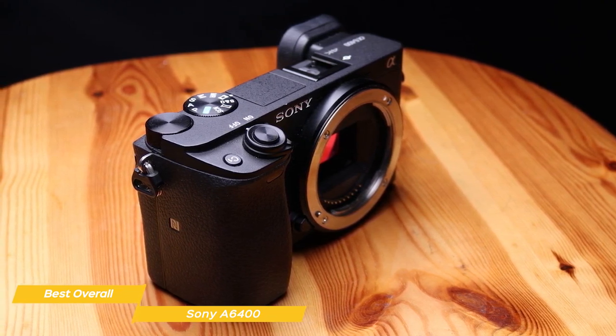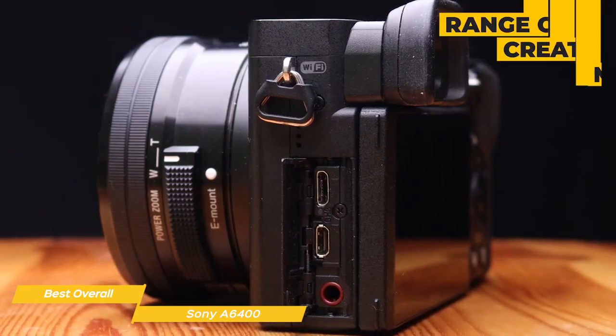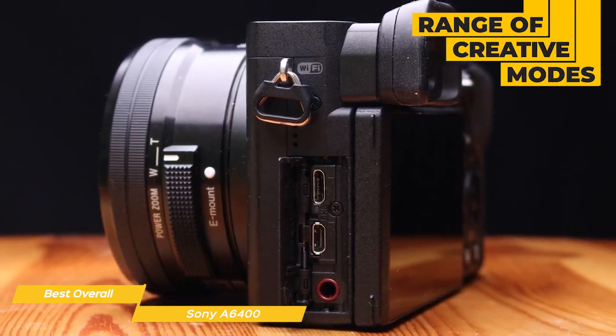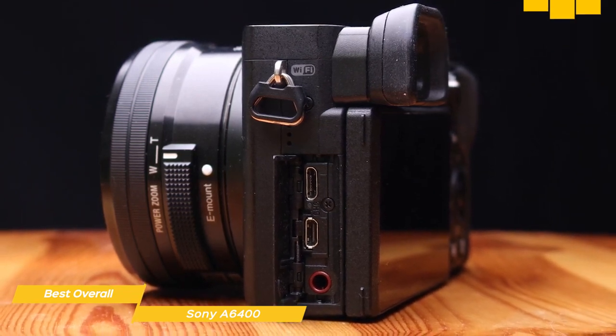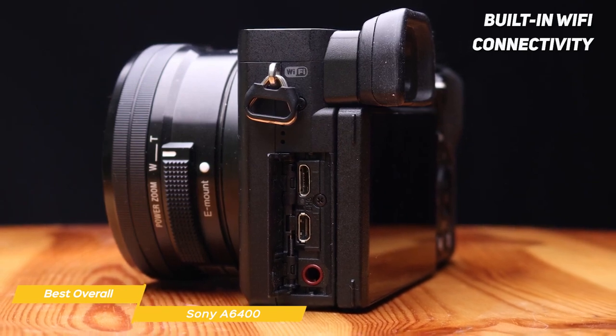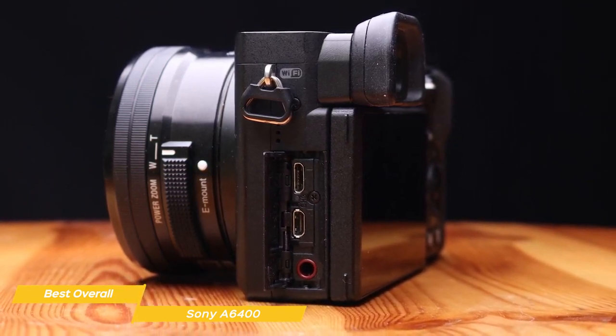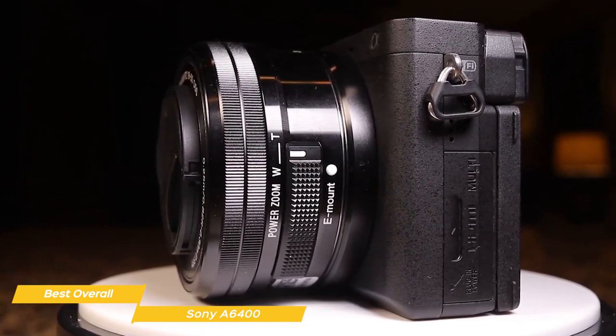In addition to its autofocus system, the A6400 has a number of other features that make it a great choice for beginners. For example, it has a range of creative modes like sweep panorama and 13 types of picture effects, which allow you to add a creative touch to your photos. It also has built-in Wi-Fi and Bluetooth, making it easy to transfer your photos and videos to your phone or tablet.